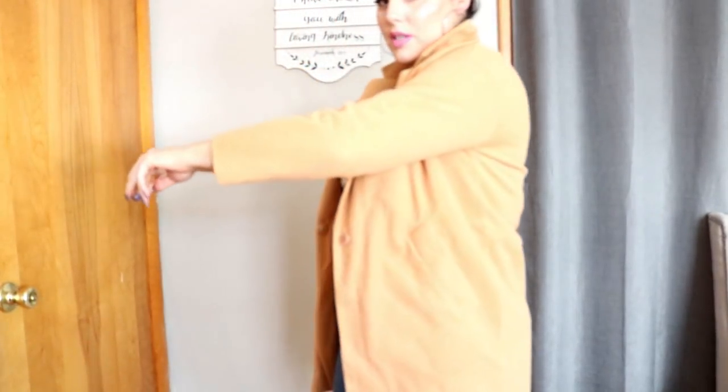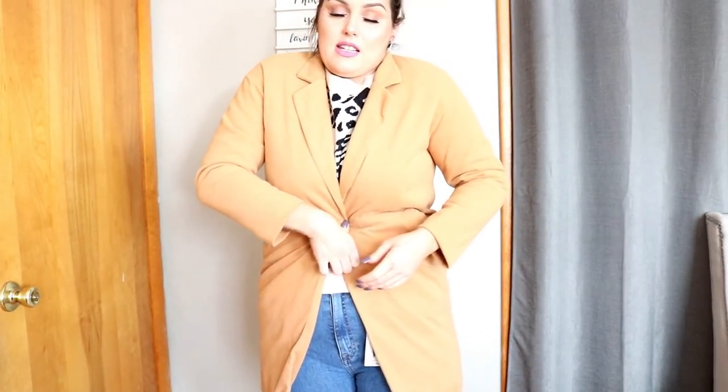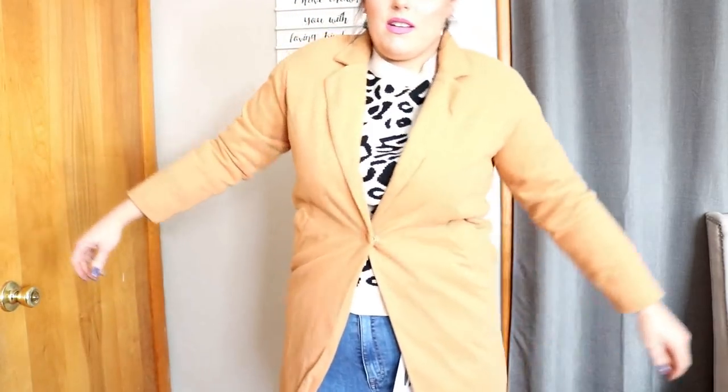The jacket doesn't fit at all — like they did me super dirty. I'm going to give this to my sister. She would wear this — I feel like a fat guy in a little coat. That's what I feel like in this.